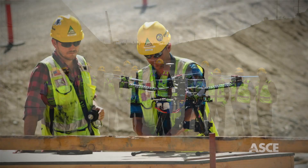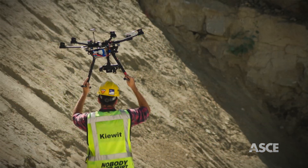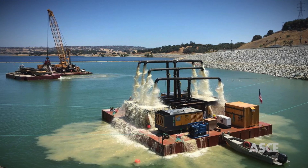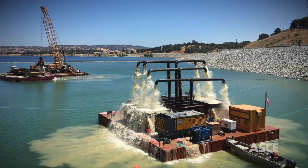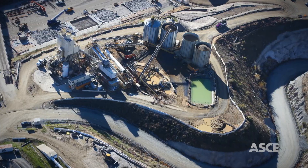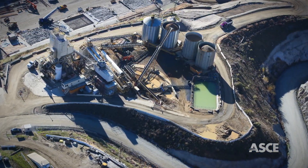The team also took innovation to new levels. Drones helped 3D map the rock foundation for a more accurate, safe mapping process. The team completed channel dredging using a custom-made airlift dredging barge with an underwater grid system to achieve the design channel floor elevations, and a unique vertical batch plant was constructed to maximize the limited space on site.